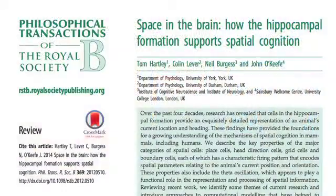Hello and welcome to another Royal Society Publishing video podcast. Today I'm with guest editors Tom Hartley and Colin Lieber to talk about their recent Transactions B issue on space in the brain.